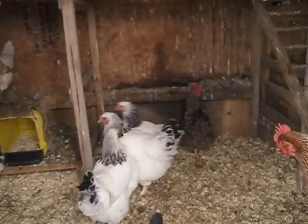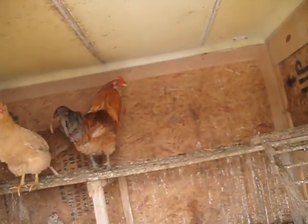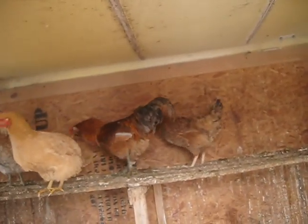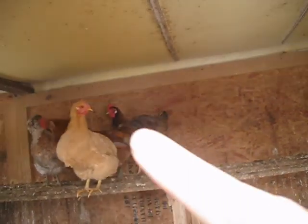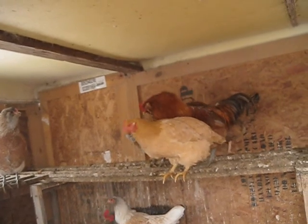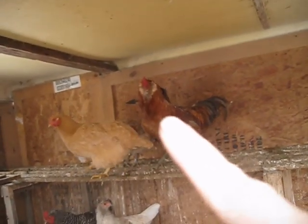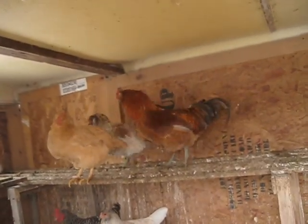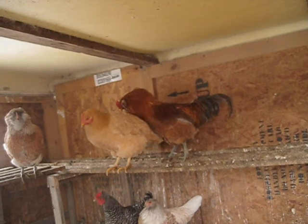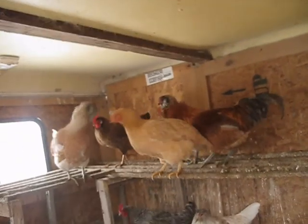We also have Skidmark — there he is right there. He's called Skidmark because when he first started getting his feathers in, he looked like he had been run over, with skidmarks across his body. That's how he got his name. At first we thought he was quite the large hen, because he didn't get his iridescent feathers until quite later, but he turned out definitely to be a rooster.